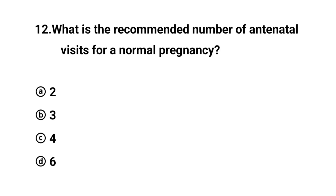Q12. What is the recommended number of antenatal visits for a normal pregnancy? The right answer is option C: 4.